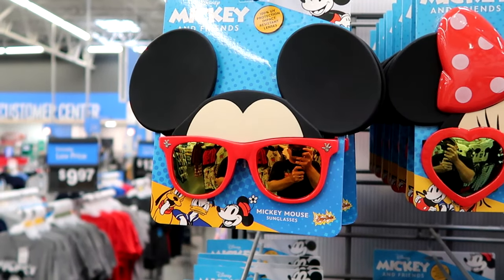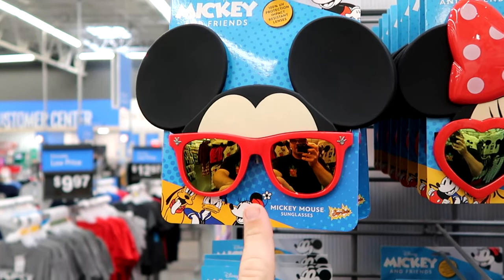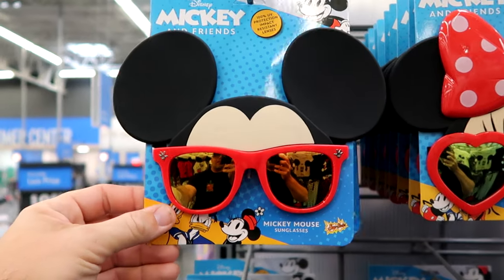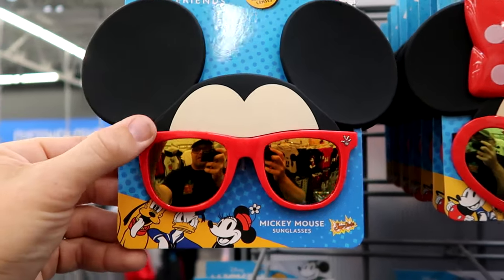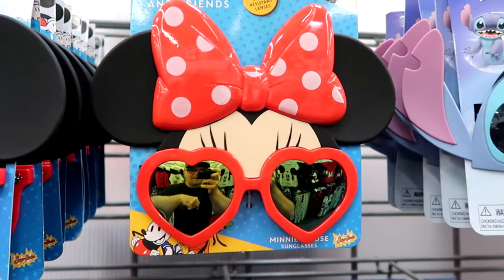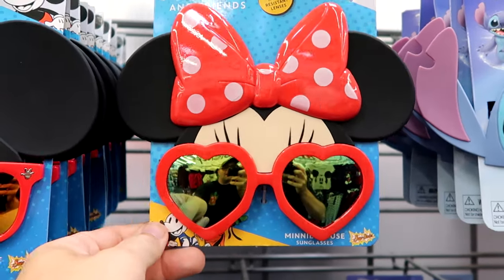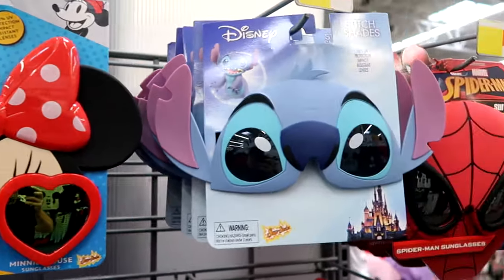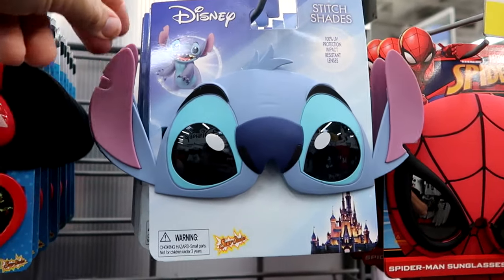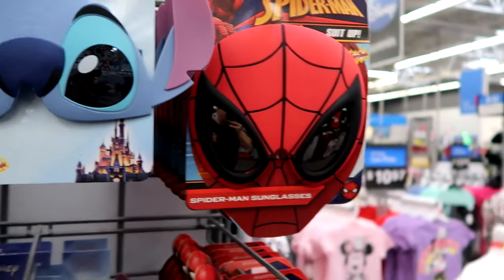They also have a really good assortment of kids sunglasses with character ears on them — UV protectant 100%, $8.94. They have a Mickey Mouse version where you can see Mickey's hands on top, Minnie Mouse with her red bow and heart-shaped sunglasses, and Stitch with ears that come off the sides quite a bit. They also have a Spider-Man one from Marvel, all $8.97.